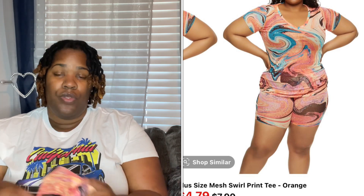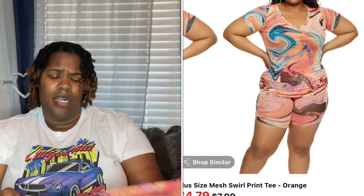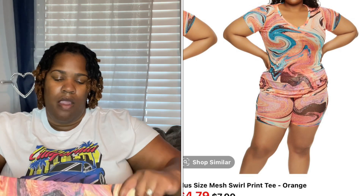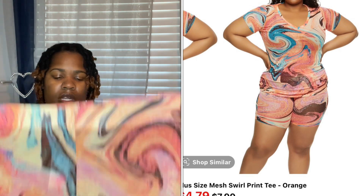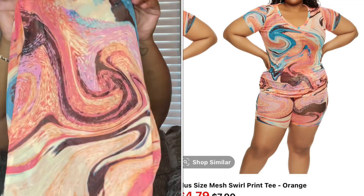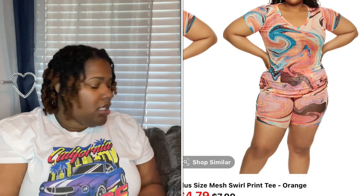My last pieces are some swim cover-up shorts that were three dollars and came in a variety of different colors. I'm going to pair them with something underneath.